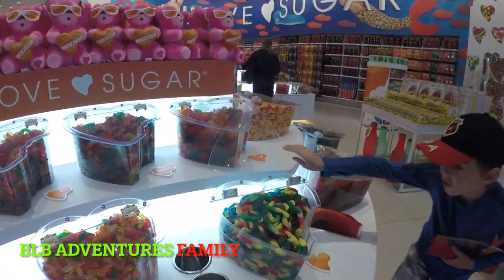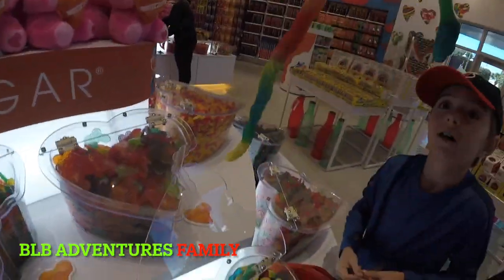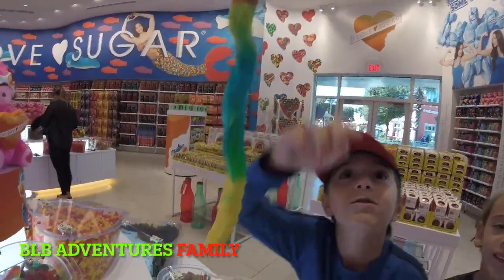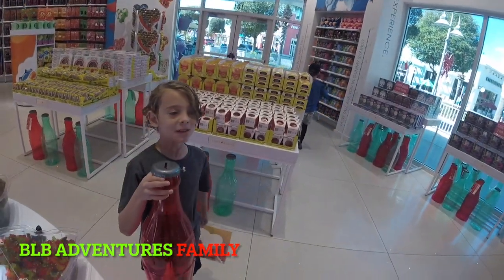I found gummy snakes. Oh my god, look at the snake heads. Let me pull one of these out so you can see. They put it in my bag — look at how insane these gummy snakes are. That's way too long. Look at the snake head. I thought it was only this long, and then there's a rattler on it. That is so crazy.